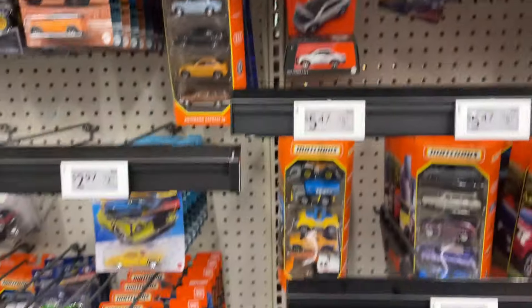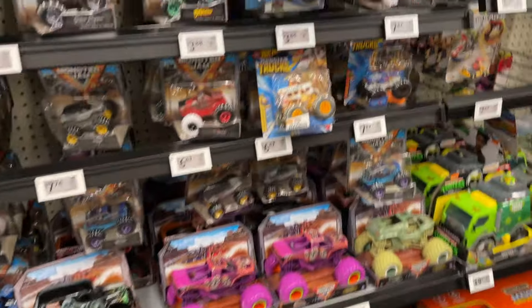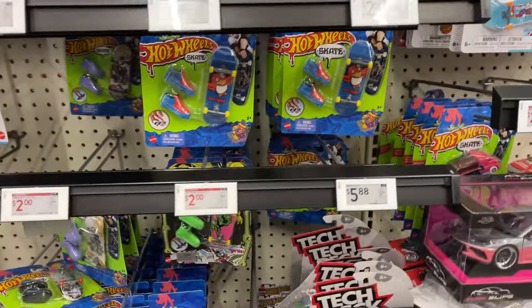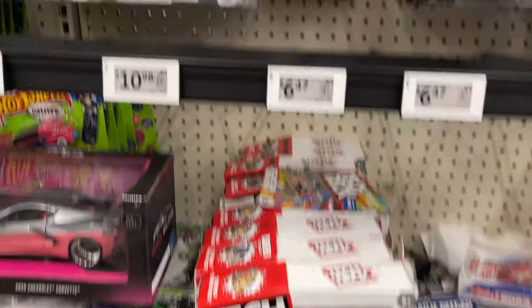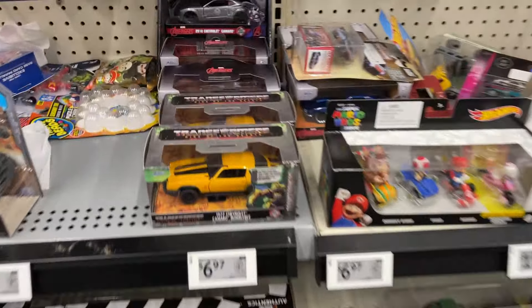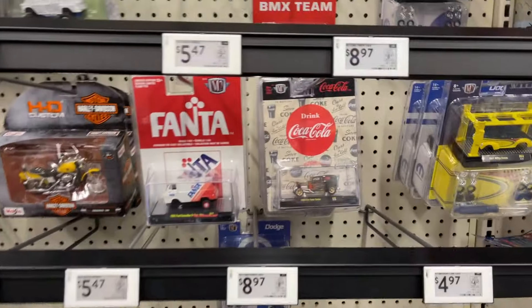Matchbox going on, Adventure Force, got some different monster gems there. Jurassic World — a little Jurassic World. Got Racerverse, Hot Wheels skates, a little Tech Deck going on. That looks cool. Batman, got some Transformers, some other movie cars. Coca-Cola, just trucks.